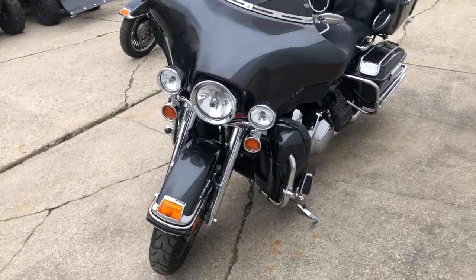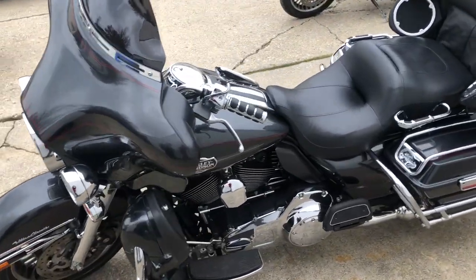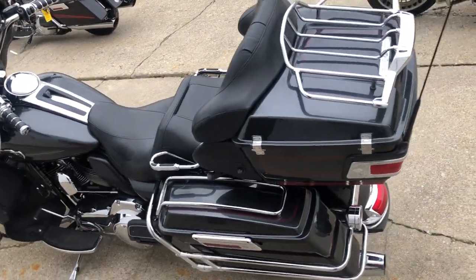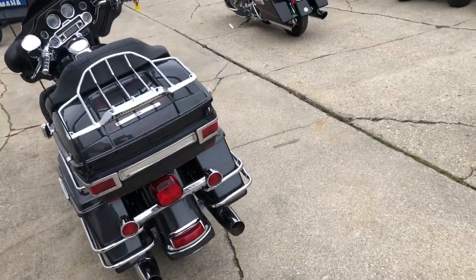This one here is a 2009 Ultra Classic for sale. Super clean, gunmetal, great looking thing. Over 1,000 extra chrome. One sharp Harley, just serviced at the dealership and inspected. All the fluids have been changed — this thing's ready to hit the road. Everything works the way it should.